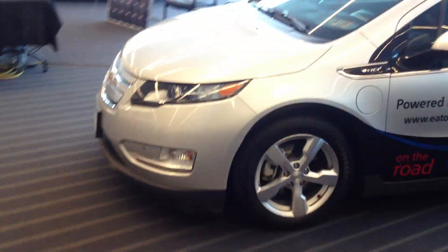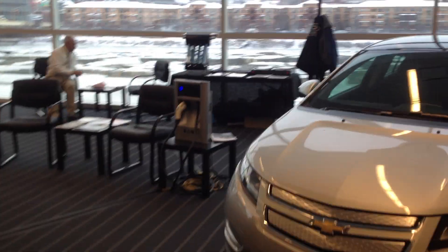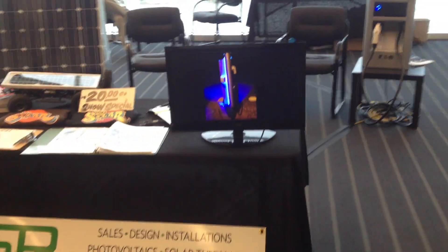It's the 2013 World of Wheels Show in downtown Pittsburgh. There's a Chevy Volt here from Eaton Corporation, a Level 2 Charger, with a little display up here.